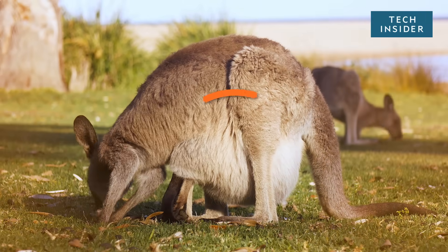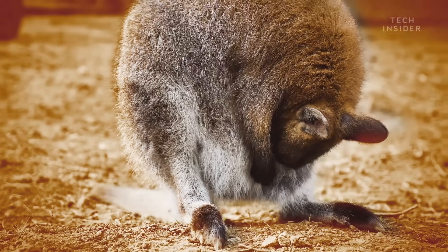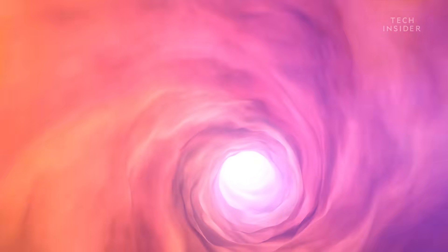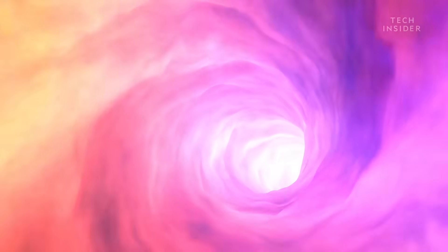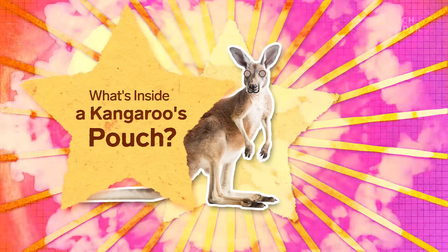At first glance, a kangaroo's pouch looks like nothing but a built-in baby sling. But if you peeked inside, you'd see it's far more complex than a simple pocket. It has to be, because the joey inside is not your average baby.